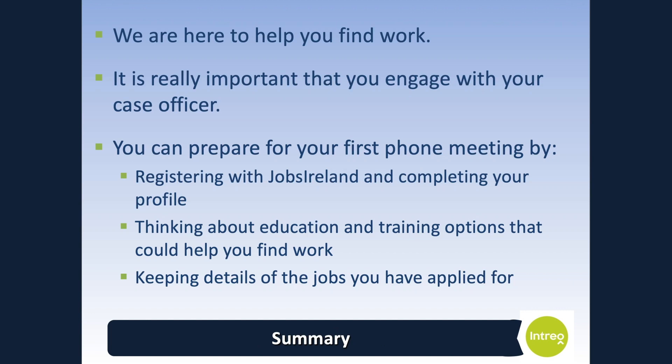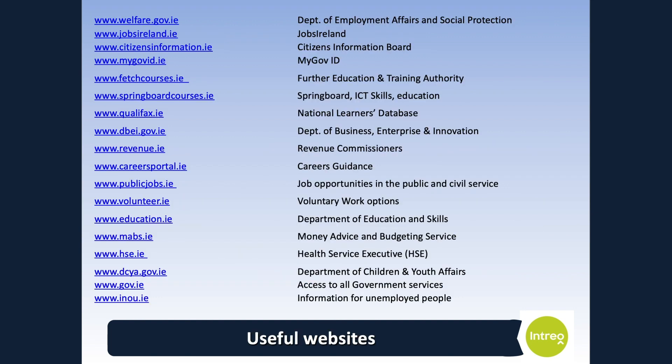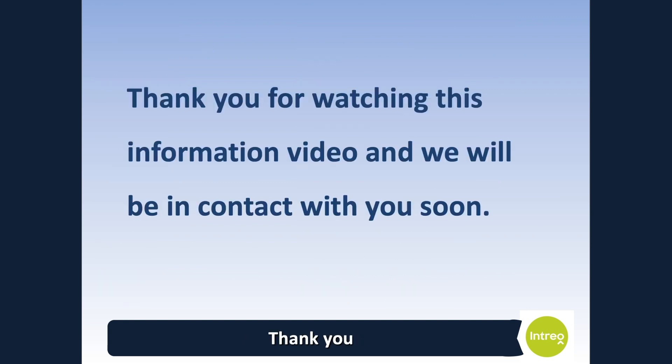We are here to help you find work. It is really important that you engage with your case officer. You can prepare for your first phone meeting by registering with Jobs Ireland and completing your profile, thinking about education and training options that could help you find work, and keeping details of the jobs you have already applied for. Here is a list of websites you may find helpful in your job search, including organisations that can provide information on training and education, money advice and welfare to work information. Thank you for watching this information video and we will be in contact with you soon. If you have any questions, please ask your case officer at your first meeting or contact your local Intreo Centre.